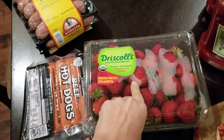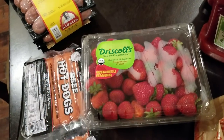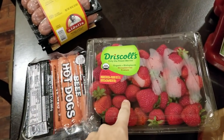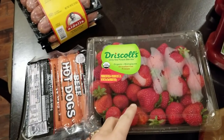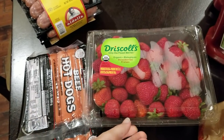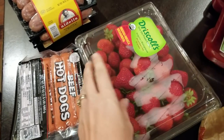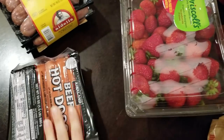They had two pounds of the organic strawberries for $6 — $3 a pound. It wasn't an amazing deal, but my three-year-old has been asking for strawberries because we've been out for a few days. I didn't want to stop at another store, so I just went ahead and picked them up. Really, in the summer is the only time they are super affordable, so I just pick them up all summer long.